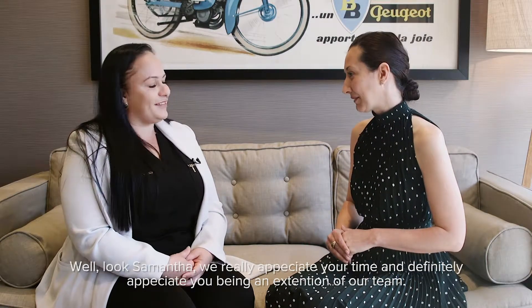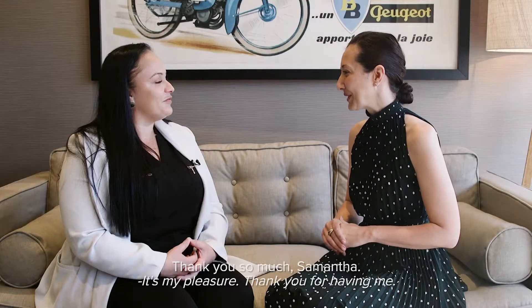Samantha, we really appreciate your time and definitely appreciate you being an extension of our team. Thank you so much, Samantha. It's my pleasure.